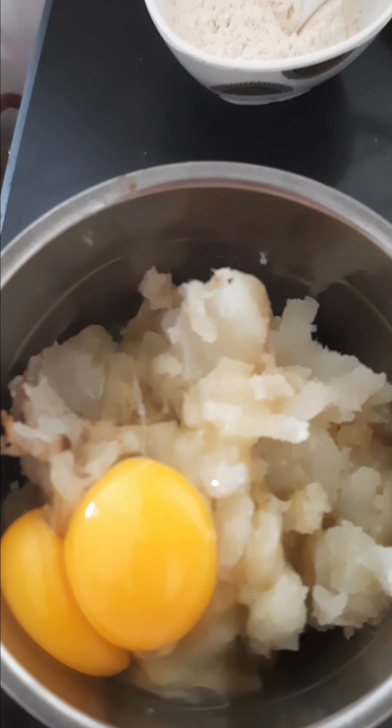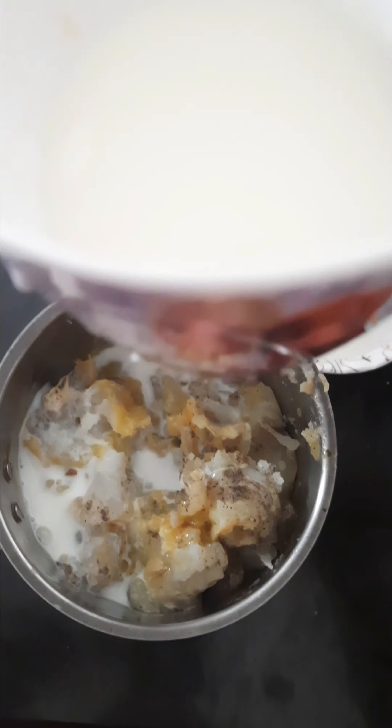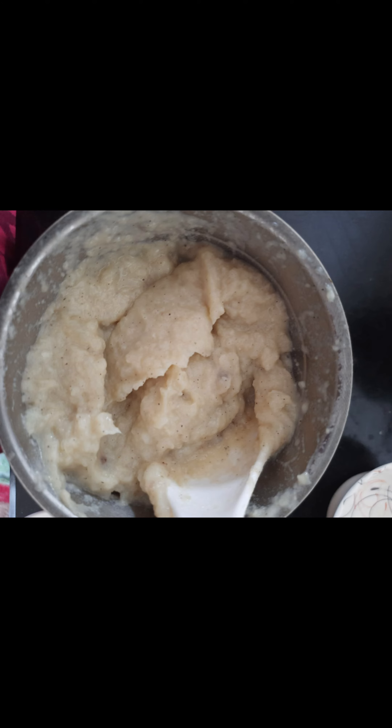...peel off the skin and mash it. Then you can add it — add some milk — and make a dough over it.